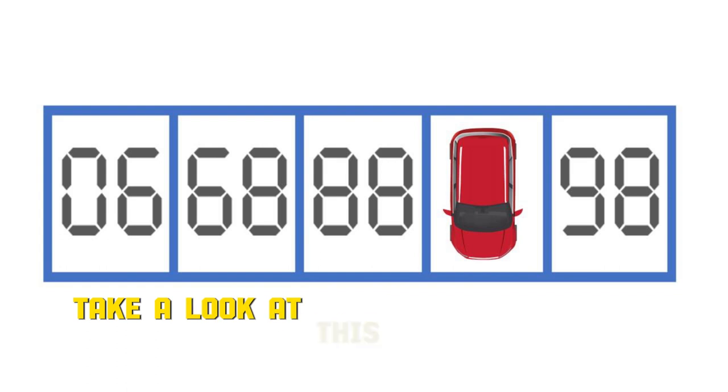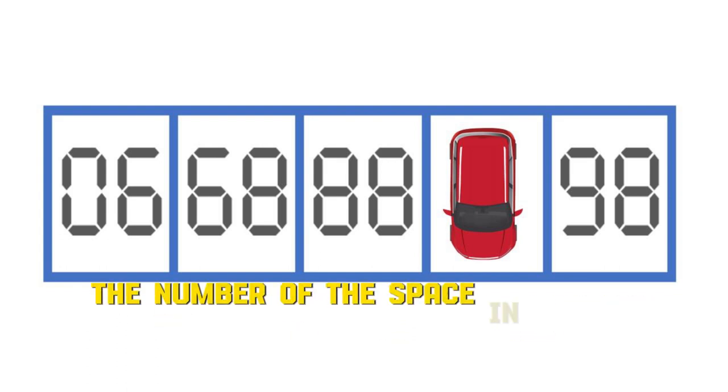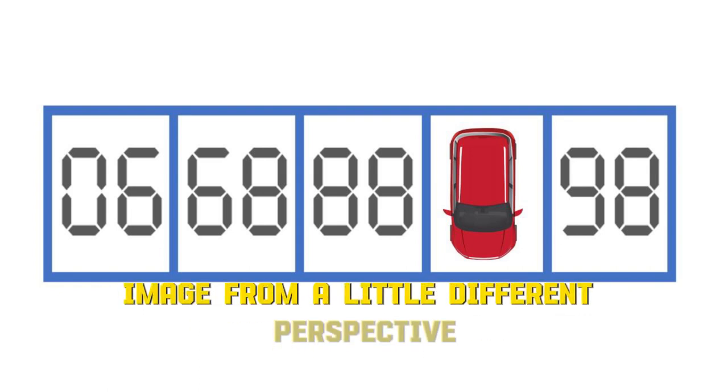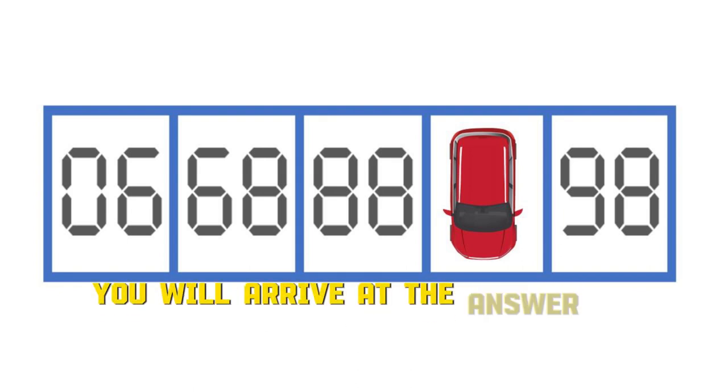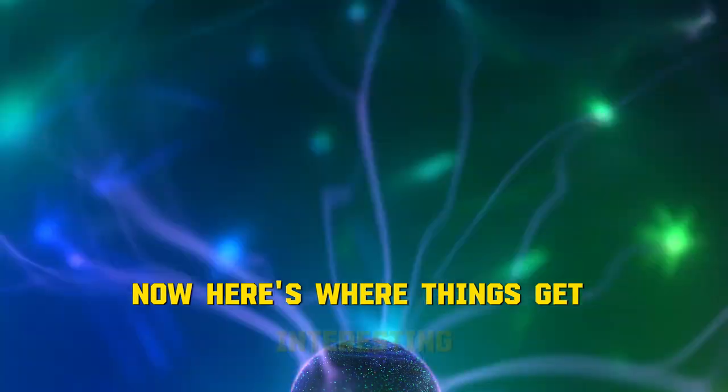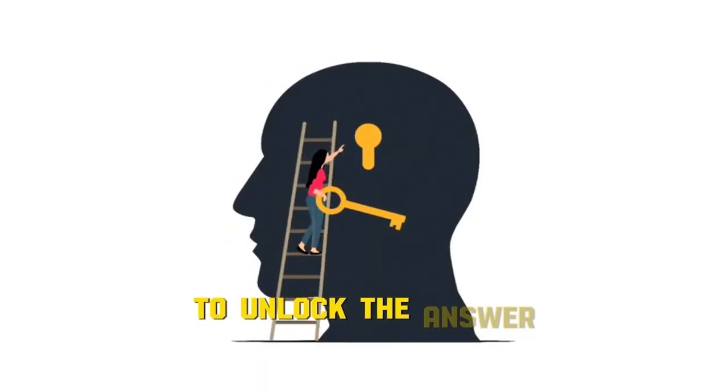Take a look at this intriguing image. You have to guess the number of the space in which the car is parked. Here's a hint: by looking at the image from a slightly different perspective, you will arrive at the answer in just a few seconds.